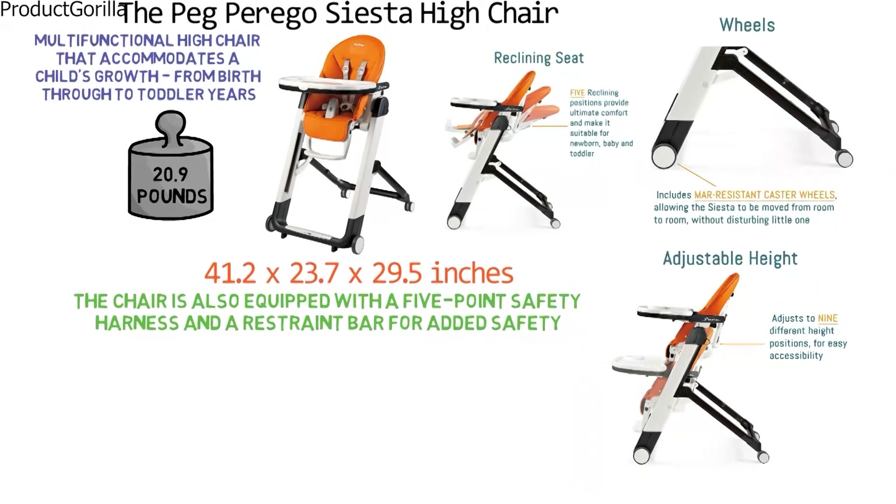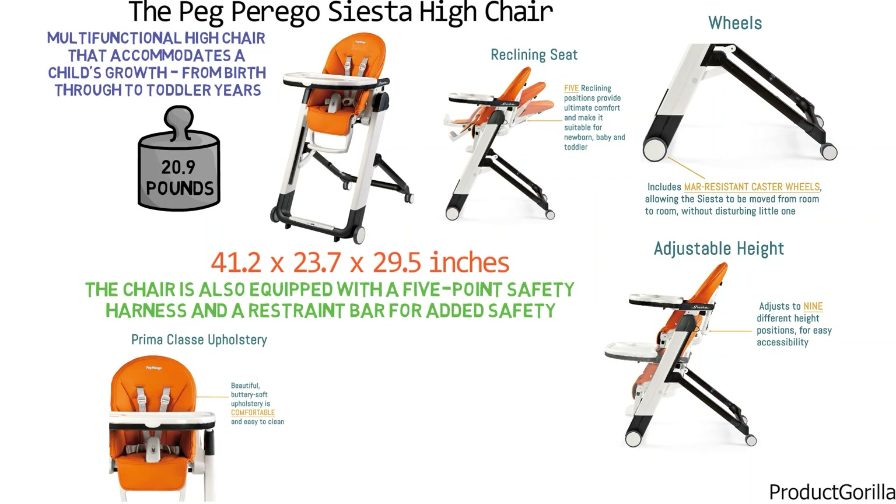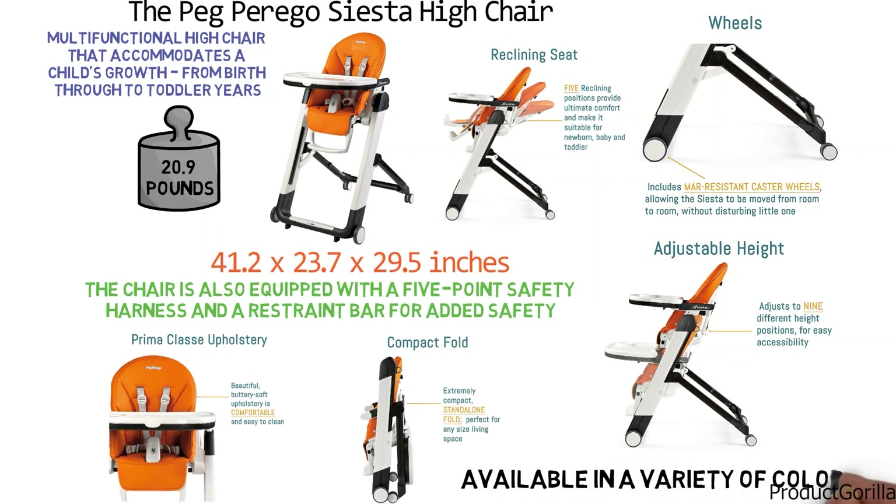Storage and cleanup is a breeze with the Siesta Highchair. The removable tray and the fabric of the chair can quickly be wiped clean with a damp cloth, and the chair folds away easily for compact storage. The Siesta Highchair is available in a variety of colors.